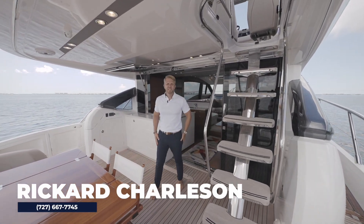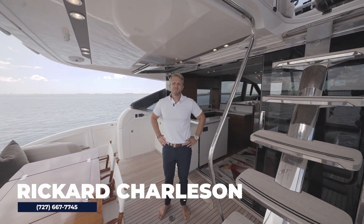Hi, welcome. My name is Ricardo Charlson and today we're on board this beautiful 2019 Princess S65.